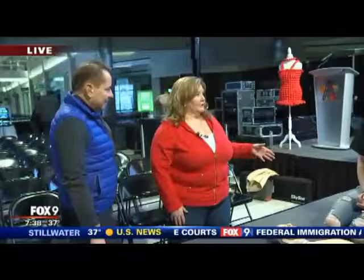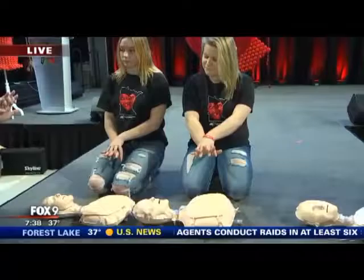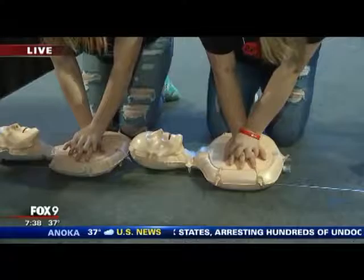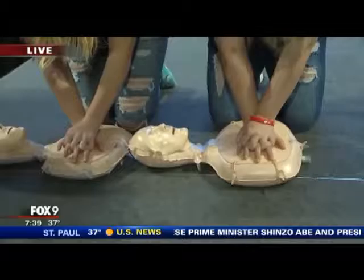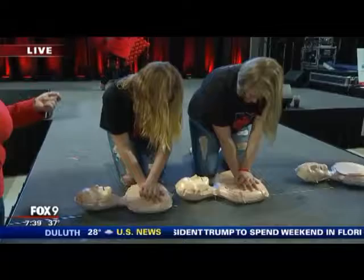A lot of people don't want to do CPR because they don't want to do the breaths, so hands-only CPR is a great way to take action before emergency help arrives. Take the heel of one hand, interlock the other over it, place them on the center of the chest, keep elbows straight, get your body up over, and compress straight down — about a third to a half of the depth, so about two inches. They're doing about 100 beats a minute, to the tune of 'Stayin' Alive.' Just keep compressing until help gets there.